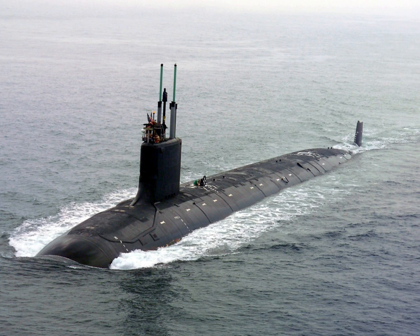Most large submarines consist of a cylindrical body with hemispherical or conical ends and a vertical structure, usually located amidships, which houses communications and sensing devices as well as periscopes. In modern submarines this structure is the 'sail' in American usage and 'fin' in European usage. A 'conning tower' was a feature of earlier designs — a separate pressure hull above the main body of the boat that allowed the use of shorter periscopes. There is a propeller at the rear and various hydrodynamic control fins.